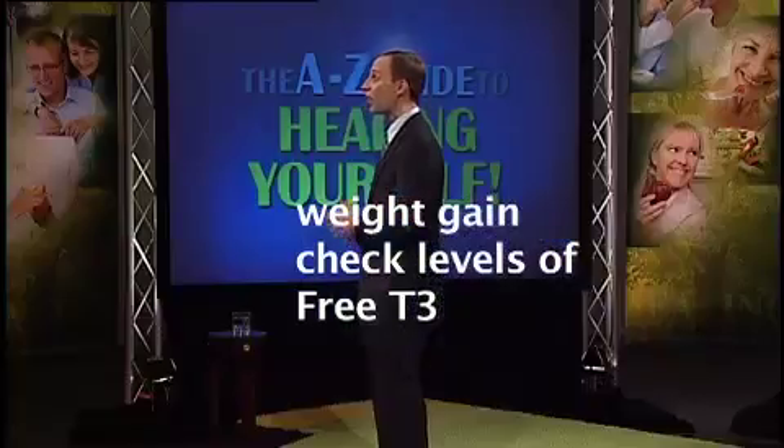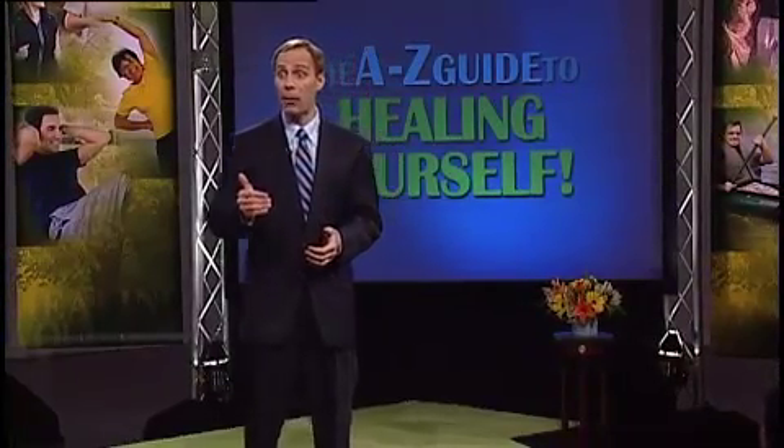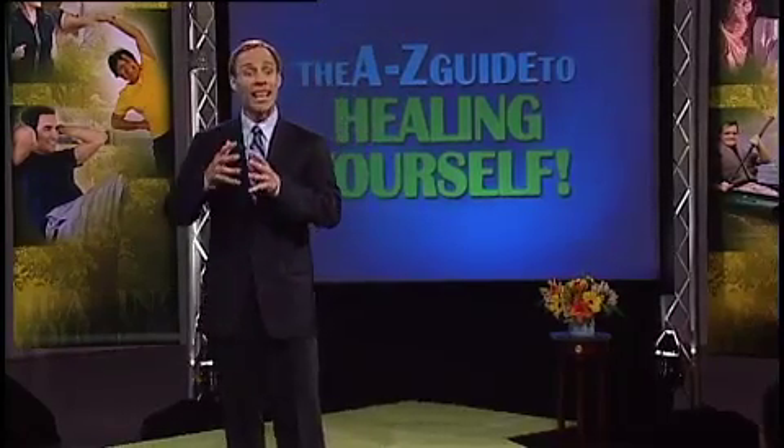Here's the interesting part: the main function of T4 in the human body is to be converted into the more active free T3. A lot of people have low T3 levels. Why? It could be due to genetics, or insulin resistance — if you're pre-diabetic or diabetic, you have more trouble converting T4 into the more active T3. Stress and high levels of the stress hormone cortisol also interfere with that process, as can deficiency in certain nutrients like selenium.